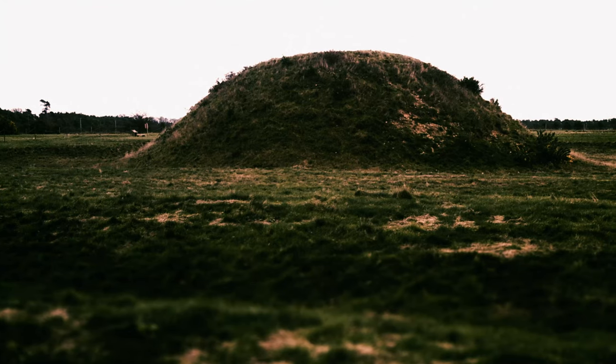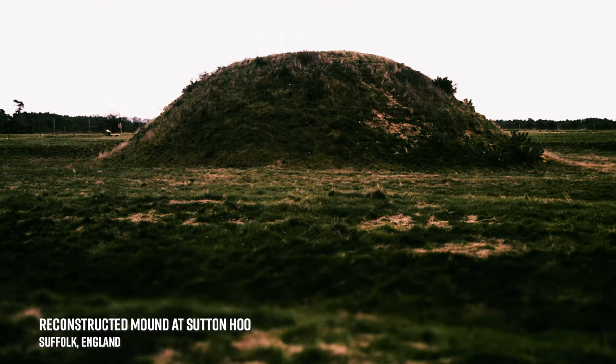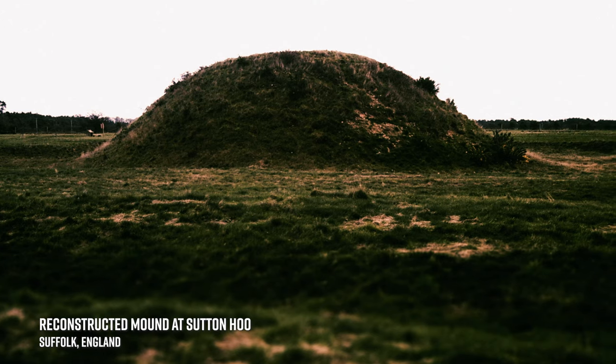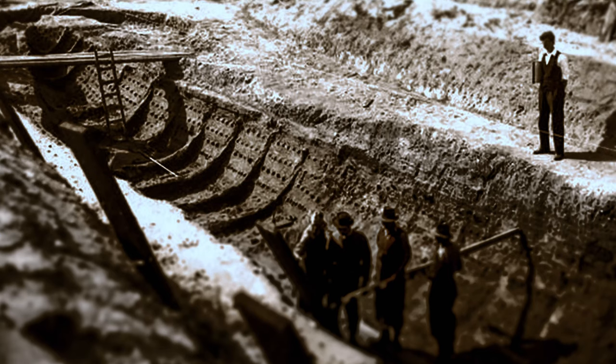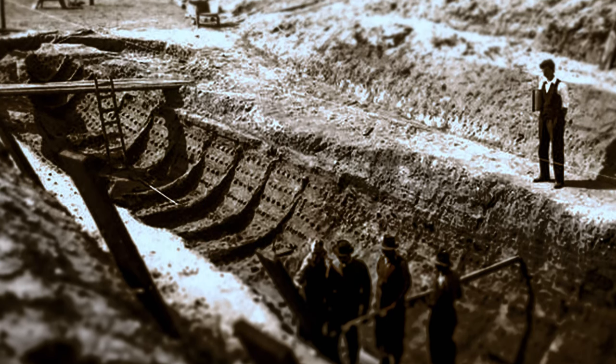Records kept in the monasteries of East Anglia were destroyed in later Viking raids, and so very little is known of King Redwald's life. The buckle was discovered in 1939 amongst the trove of medieval treasures in a large burial mound that also included an 88-foot boat and a now famous iron helmet.